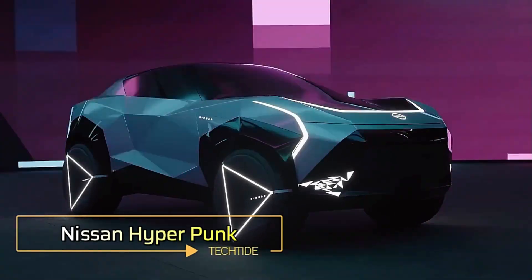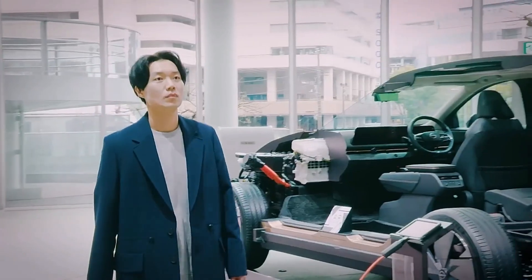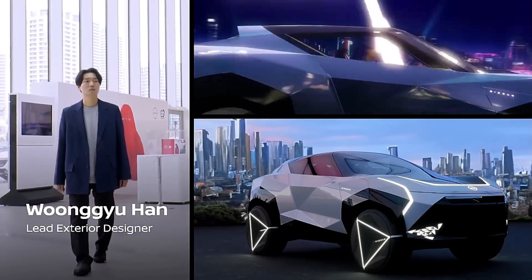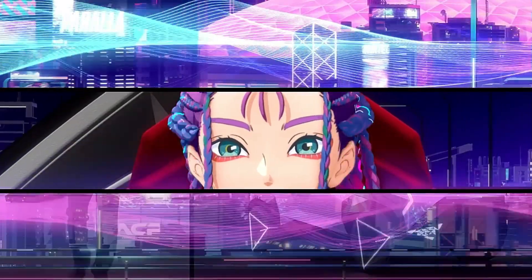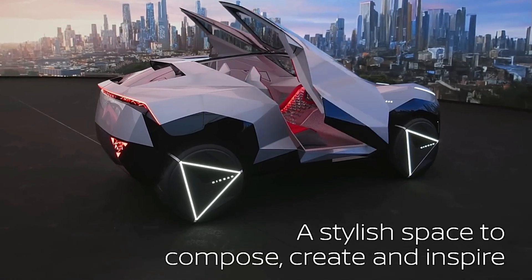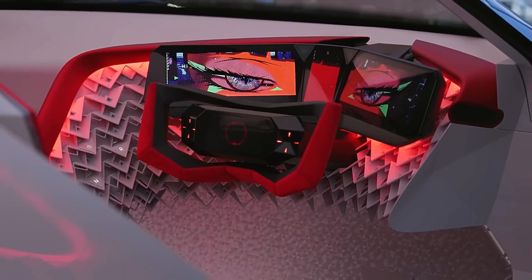Nissan Hyperpunk: The Nissan Hyperpunk concept car reshapes urban mobility with its bold electric compact crossover, designed for the creative and influencer communities. Fusing Japanese aesthetics with cutting-edge tech, it boasts onboard cameras that transform the surroundings into dynamic manga-style visuals displayed across a three-screen cockpit, merging reality and the metaverse.